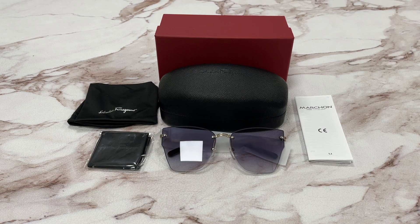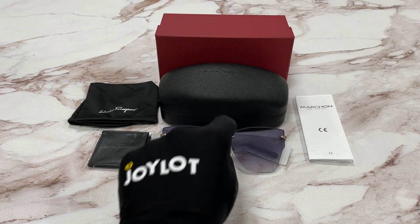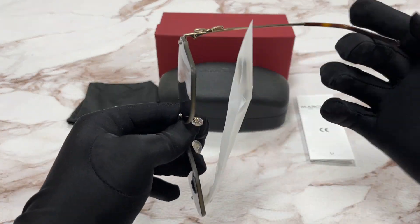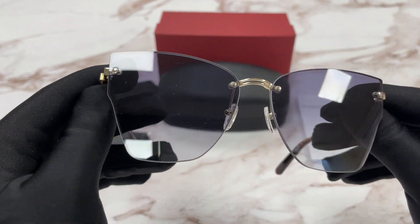Hello everyone, my name is Effie from Woodrowell.com. We'll be taking a look at the Salvatore Ferragamo model SF223S in color code 702. It's a gold Havana color frame.